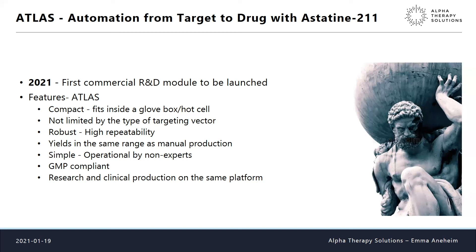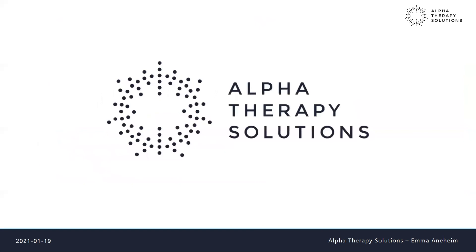ATLAS is designed to be simple enough to be used by someone who is not an expert — very different from our prototype. It will be GMP compliant, and the research module can be transformed into a clinical module on the same platform. That is the journey from our first research results on automating radiopharmaceutical production with astatine to forming a company that will hopefully provide the market with equipment that does exactly this. Entrepreneurship is a whole new world, but it's really exciting and fun — and don't give up.